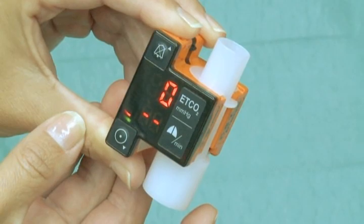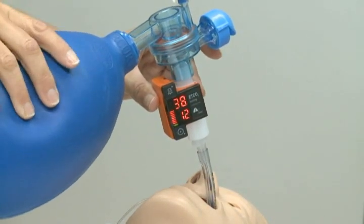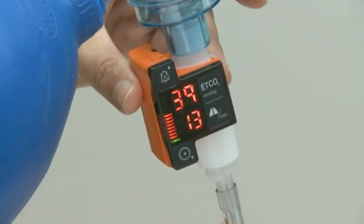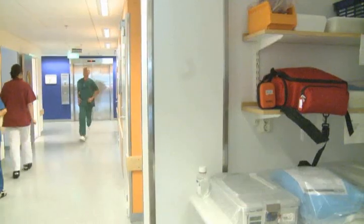With an easy-to-read display and bar graph, EMA shows real-time end-tidal CO2 and respiratory rate values immediately in any lighting condition. Two standard AAA batteries allow up to 8 hours of continuous use.